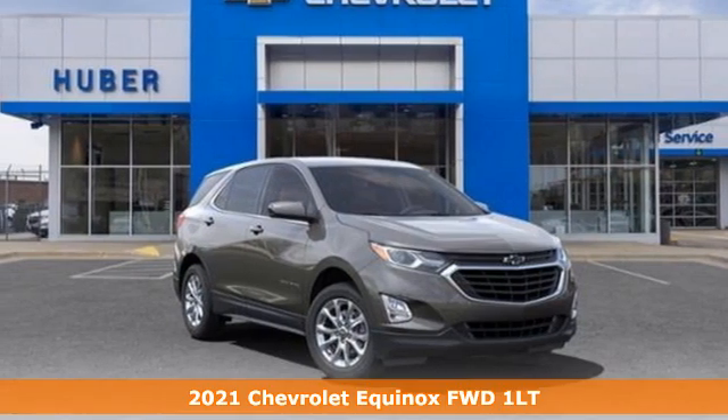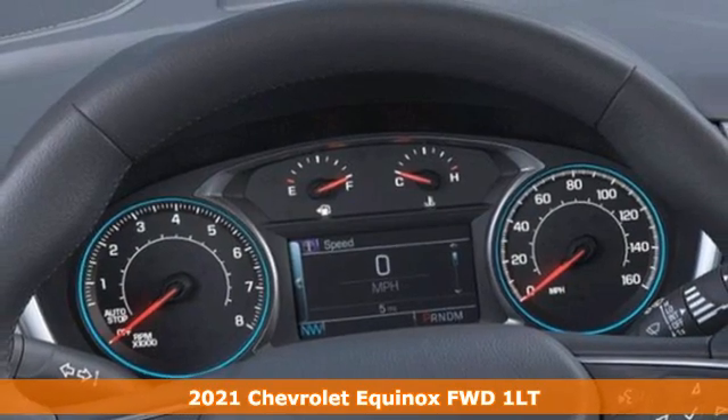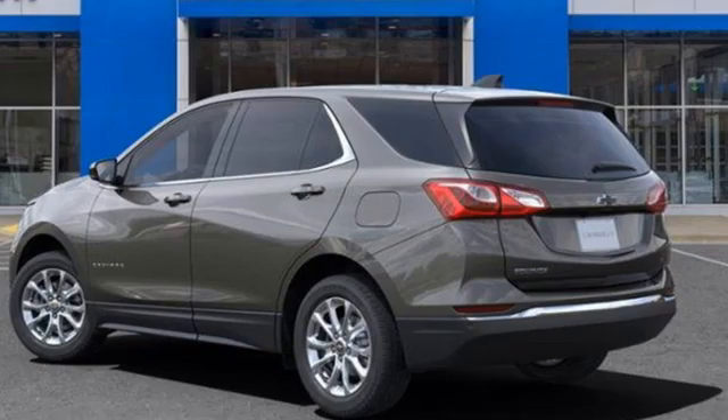It's a new 2021 Chevrolet Equinox, designed to handle life's journeys and all the equipment it requires. It's equipped for all your driving needs and wants.